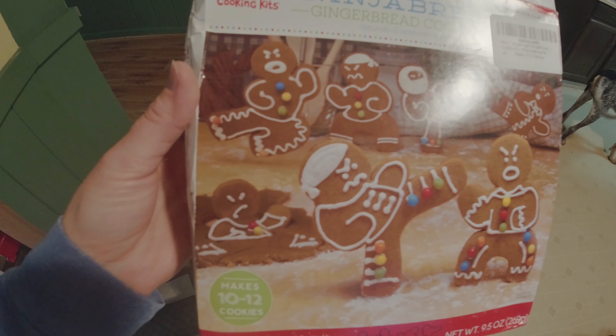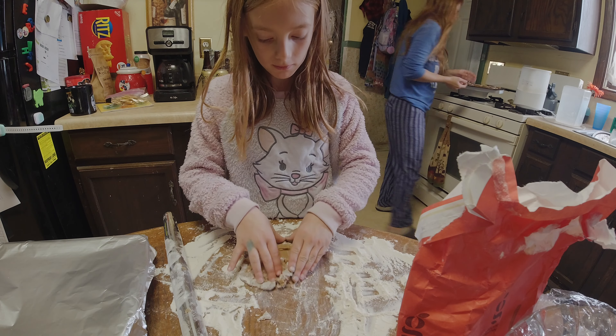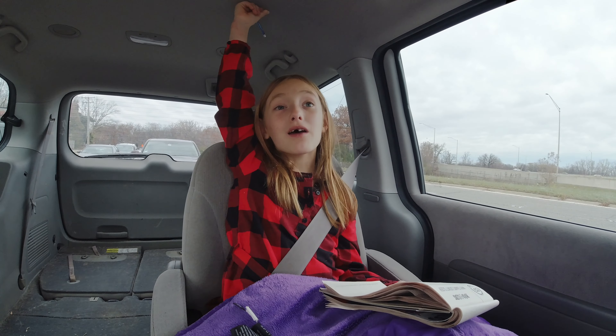Time for our ninja bread cookies! Well, if we crumple it all up maybe we could spread it out again. Our gingerbread — our ninja bread. Hey guys, welcome back to another video, and we're heading to gingerbread house making.